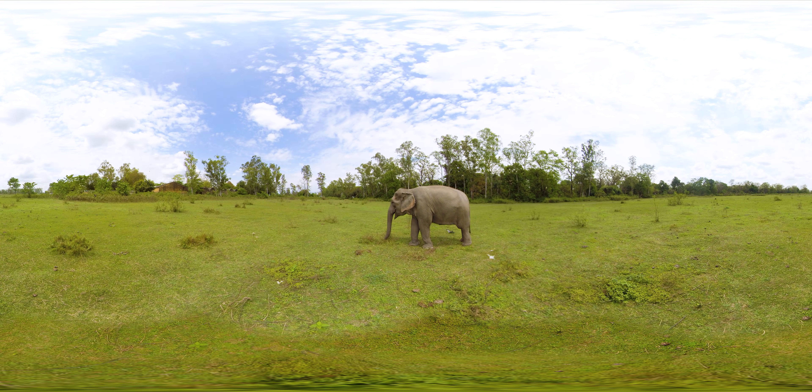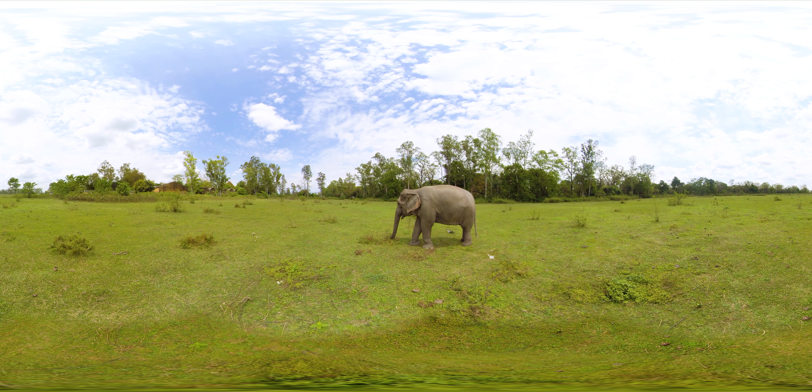Katarnia Ghat Wildlife Sanctuary is known for its incredible natural beauty. It is home to hundreds of wildlife species — animals, birds, and aquatic creatures.